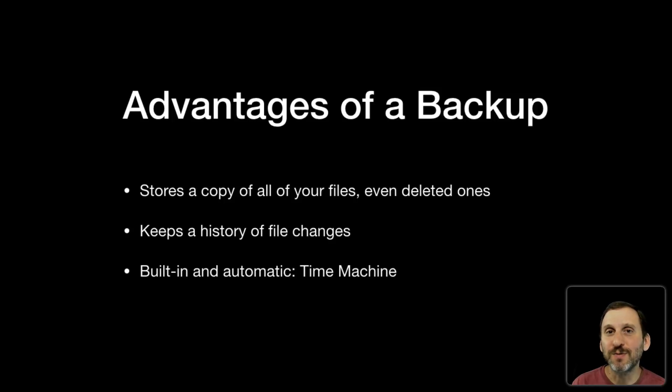The other reason is that Time Machine is just built in. You don't have to have any special software. You don't have to learn much to use it. You just attach an external drive and Time Machine will automatically back your things up once you've set it up.